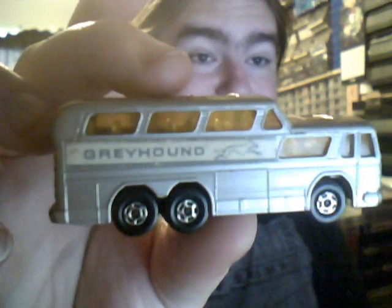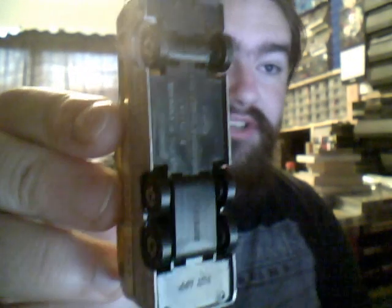And we have a Greyhound from Lesney Matchbox in mint condition. I have a feeling though this is a reproduction or a very later one, because these bits here are plastic and this would have all once been metal. But still it's a rare one.